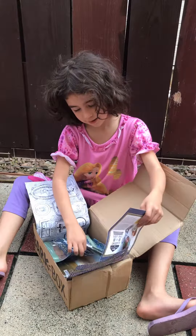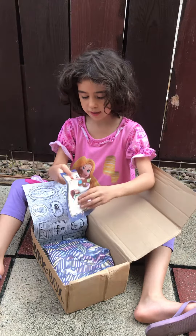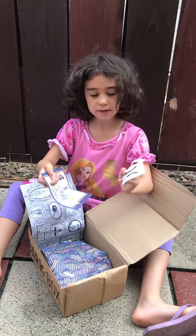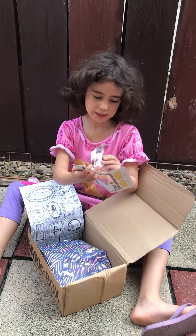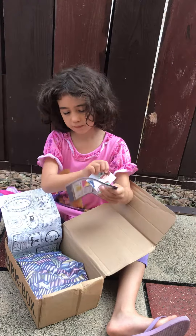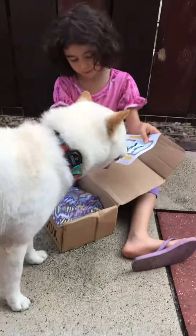Look what else the dogs got. So we got a... painting process, I think? I don't know what this is. But we have to try to, like, color this. Or paint.